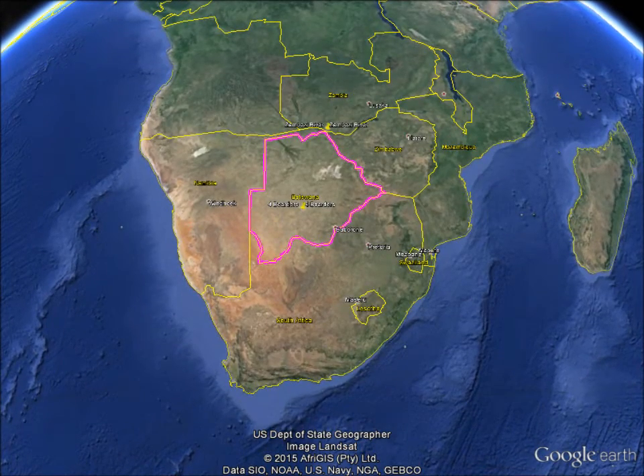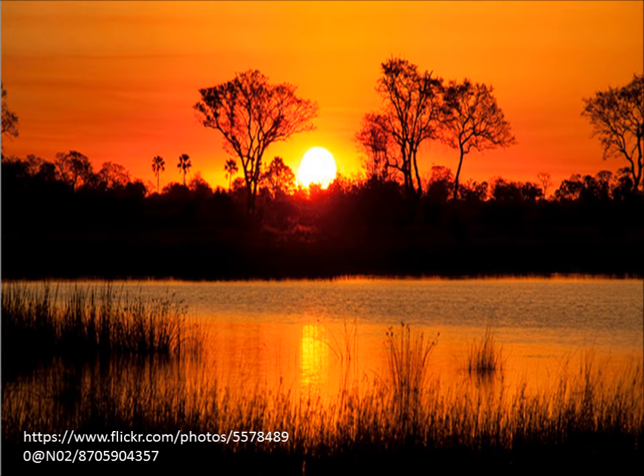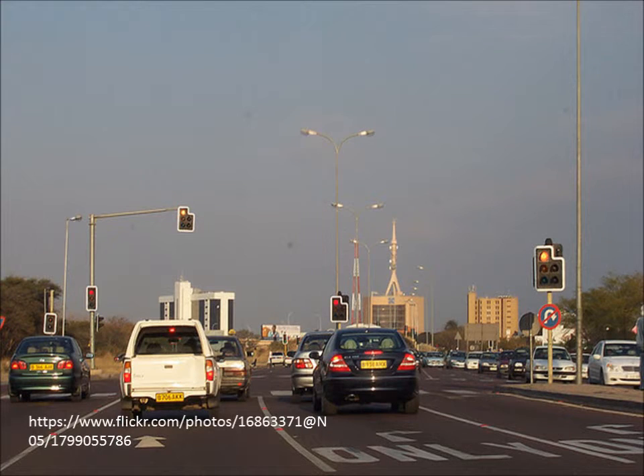Interesting fact: all four countries meet at the Zambezi River. This spot is one of the most narrowest of borders. The Zambezi River was historically used to navigate the African interior. Botswana's largest city and capital is Gaborone, located close to the border of South Africa. The country is divided into nine districts, and most of the borders are rivers, such as the Chobe, Limpopo, and Shashe rivers.